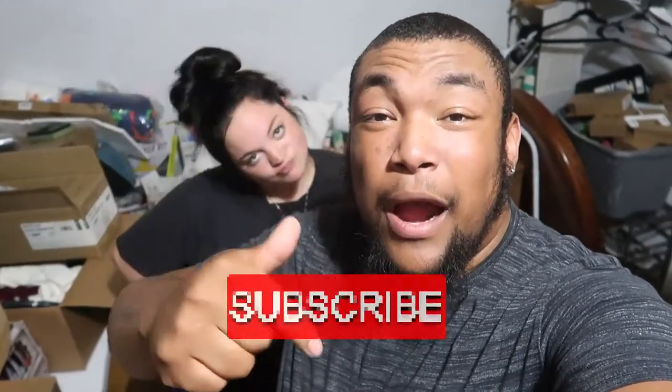Alright you guys, that is it for this video. If you haven't already, go ahead and hit that like and subscribe button, and don't forget to turn on those notifications so you know when we come out with a new video. Other than that, that is it — we'll see you guys next time, bye!